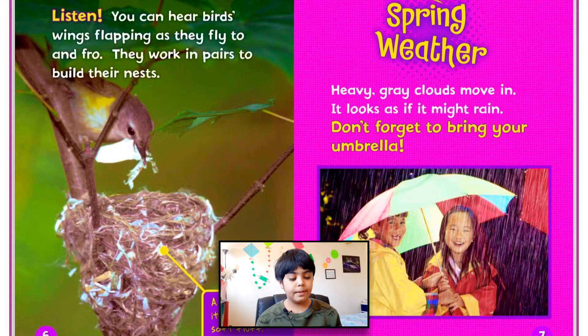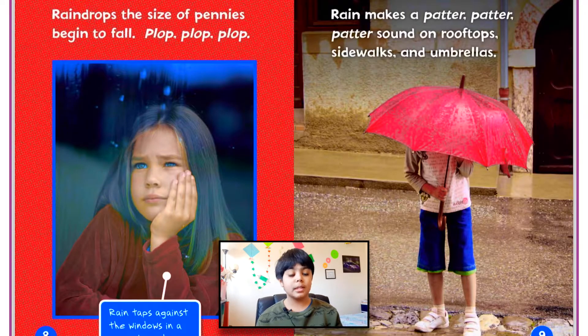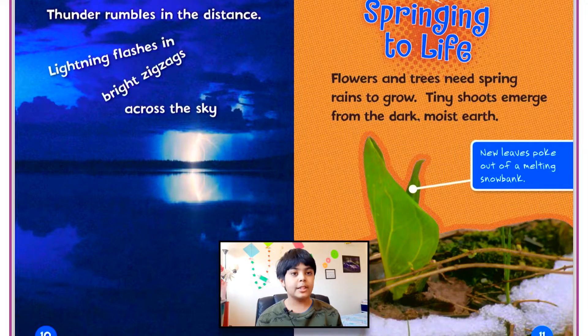Spring weather. Heavy, grey clouds move in. It looks as if it might rain. Don't forget to bring your umbrella! Raindrops the size of pennies begin to fall — plop, plop, plop. Rain taps against the window in a springtime shower. Rain makes a patter, patter, patter sound on rooftops, sidewalks, and umbrellas. Thunder rumbles in the distance. Lightning flashes in bright zigzags across the sky.